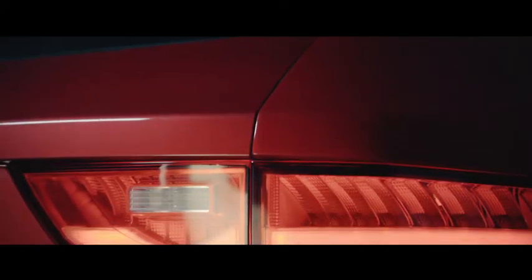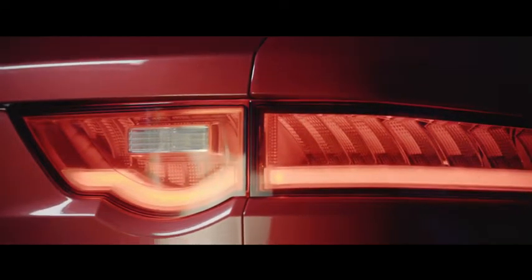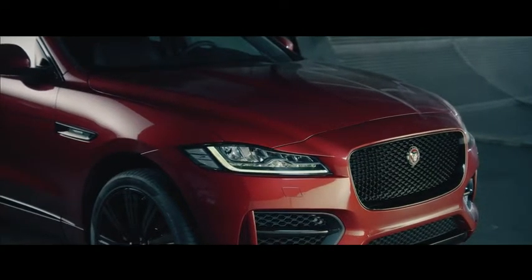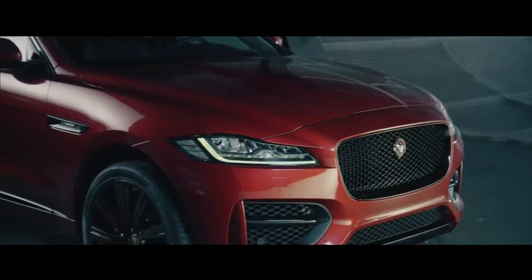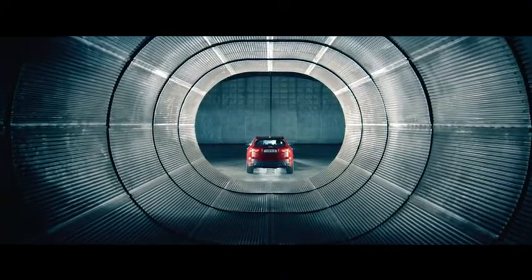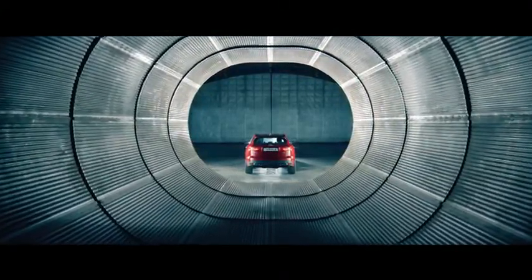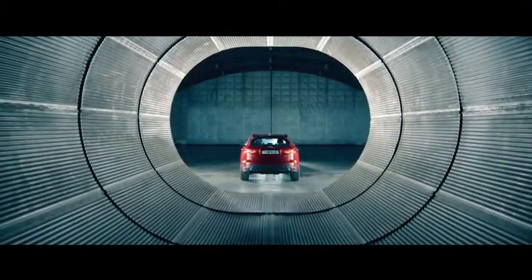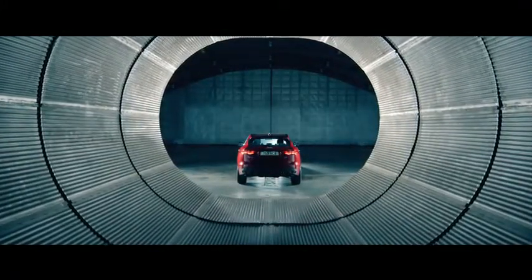The F-Pace delivers something quite unique. It meets the demands of families and drivers alike, wrapped up in a package which is hugely exciting to look at. For me, this is really a turning point. The world will start to take notice of Jaguar in a way they've never even considered before, and I think this car will be the fulcrum of a whole new era for the Jaguar Car Company.